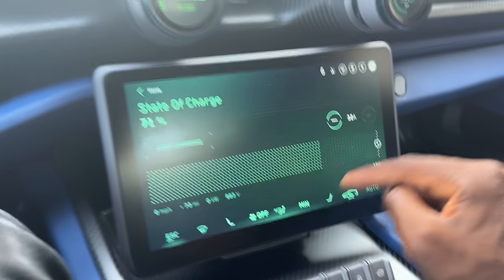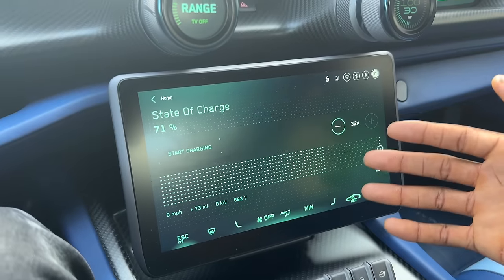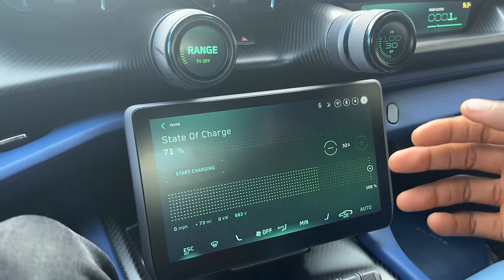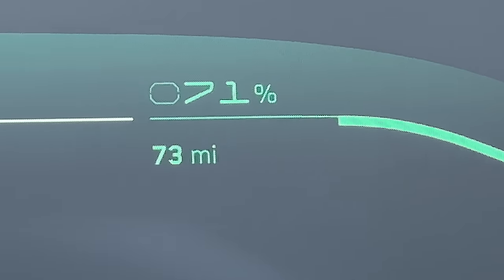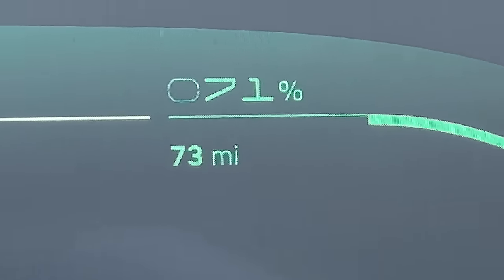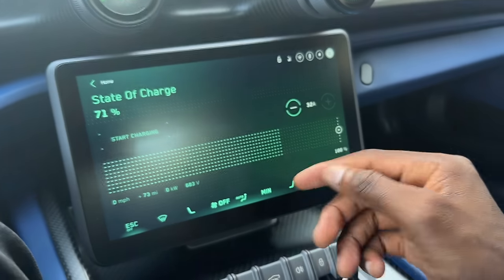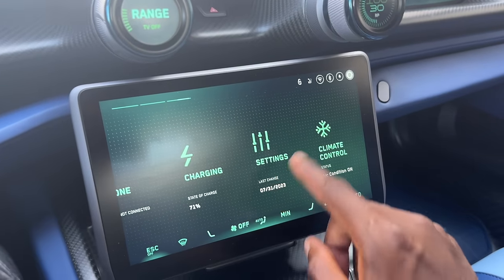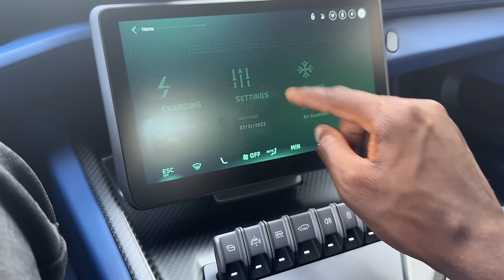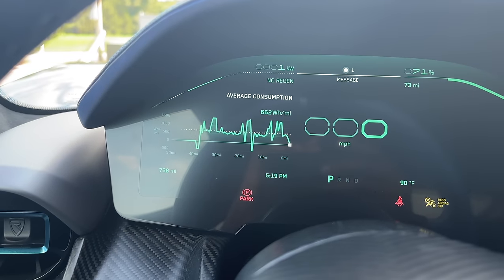State of charge is showing 71%, which seems pretty good for a car with 300 miles of range. But it's also showing only 73 miles of range with 71% battery — that's not very much, even in range mode. Basically if you drive the car hard, it adapts. This car has not been babied, so it's being honest about how many miles you're going to get. And there's your average consumption: 662 watt hours per mile over our last few miles. Nothing too crazy.